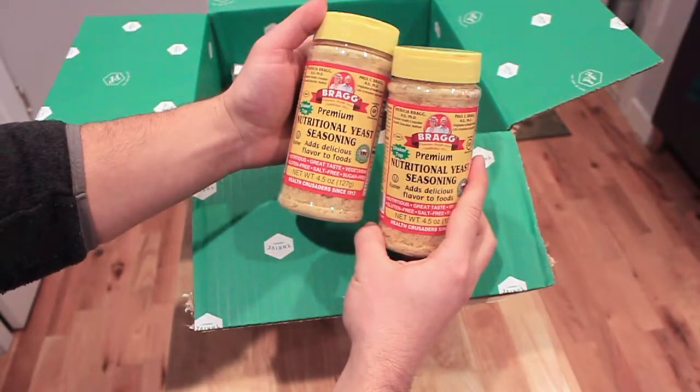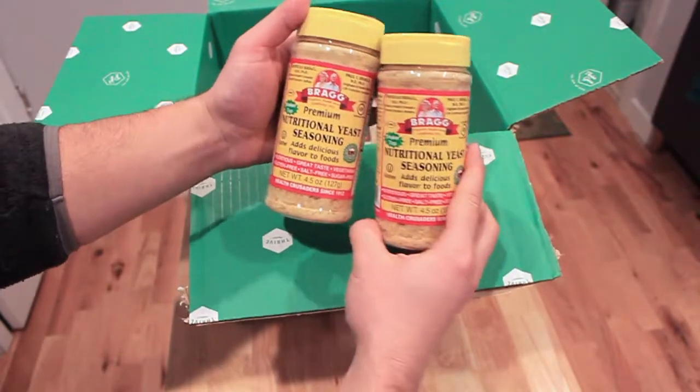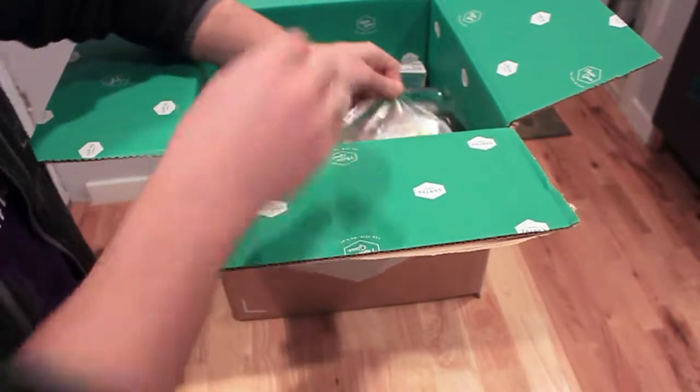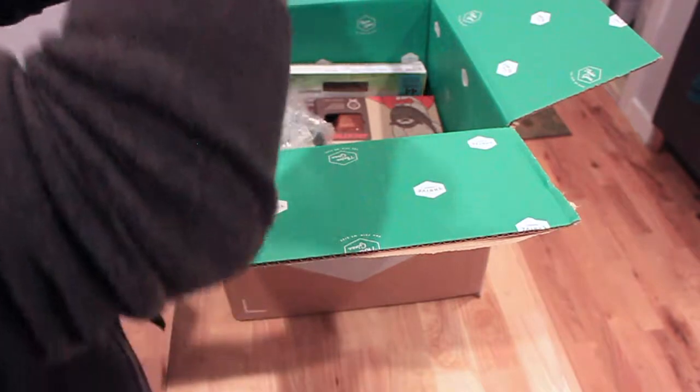I use nutritional yeast as a seasoning in a lot of things. It gives a cheesy flavor, and I seem to never have enough of this in the pantry, so I went ahead and bought two of them. I think they were on special if you bought two.